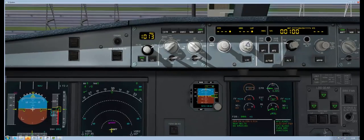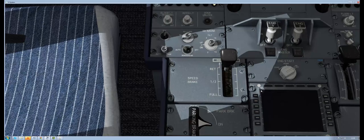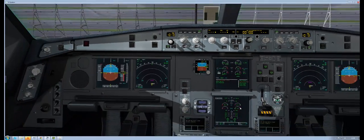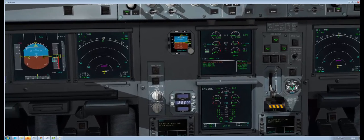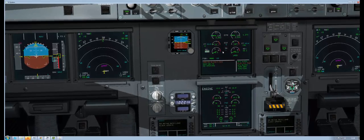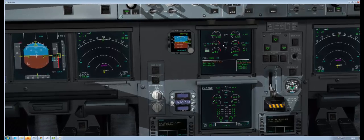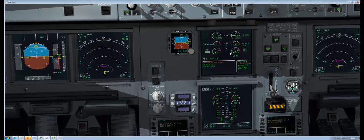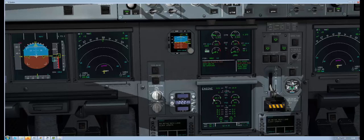Go back a minute. All you have to do is starting engine one — and the same process here. N3 will come up to about 25%, as soon as it gets to 25% N1 and EGT will come up — exhaust gas temperature — there we go. Two good engine starts.